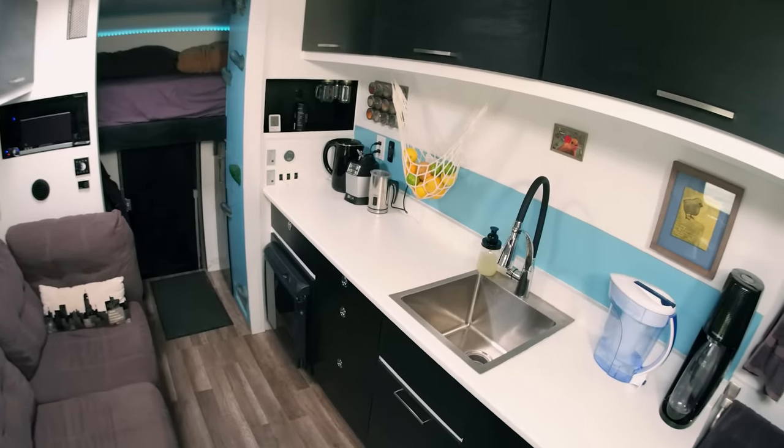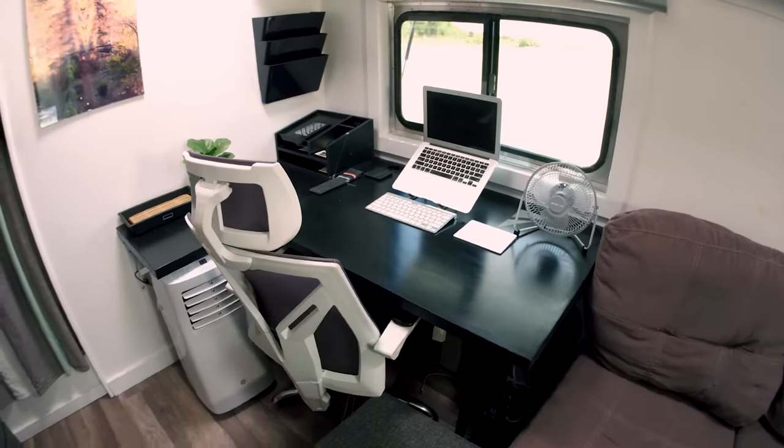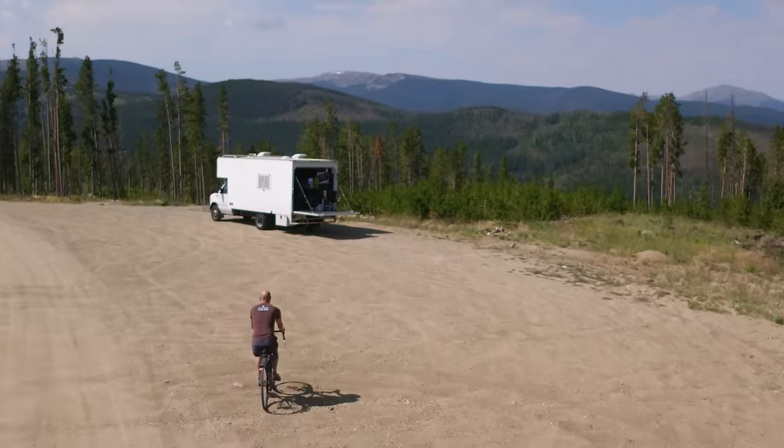Hey guys, Jenna here. Welcome to my channel where I take you on tours of tiny homes and people living alternative lifestyles. In this week's video, we're taking a look at a cleverly built miniature studio. And while the inside might look like something that you'd see in New York City or San Francisco, you'll see that the outside is actually a stealth van.